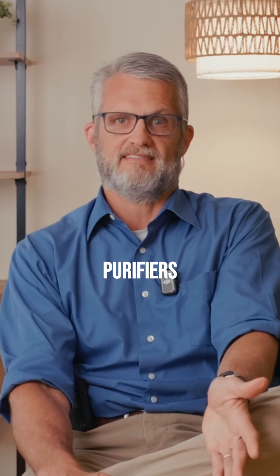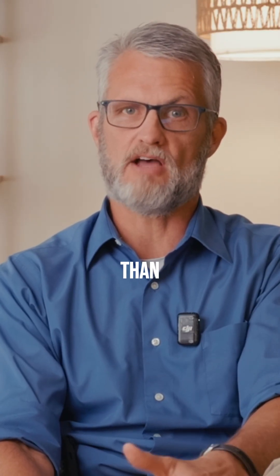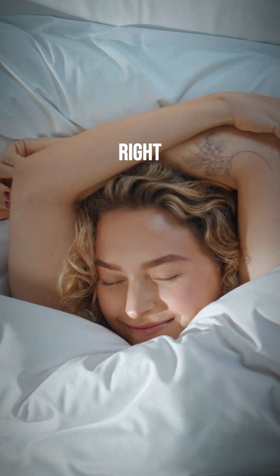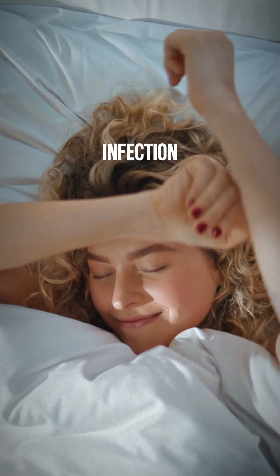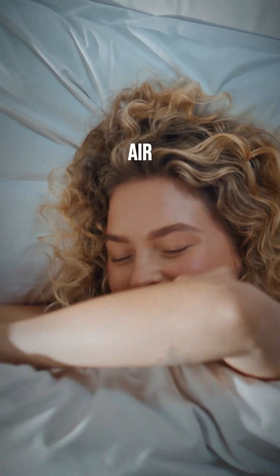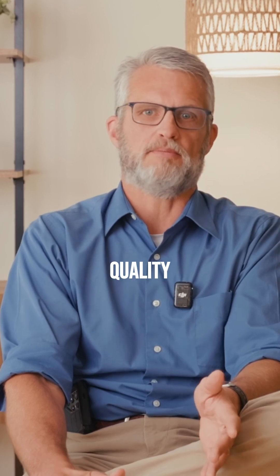Most people waste money on air purifiers that don't match their actual needs. Your indoor air is actually more polluted than outdoor air in most cities, and the wrong purifier won't fix that. The right air purifier can cut your virus infection rates and remove chemicals, spores, and bacteria from your indoor air. But most people buy based on marketing instead of their actual air quality problems.